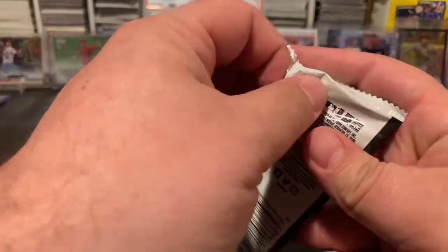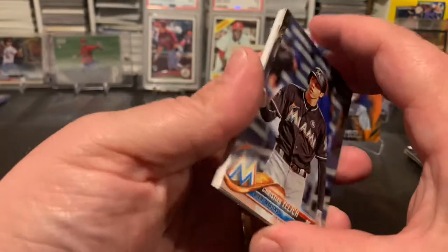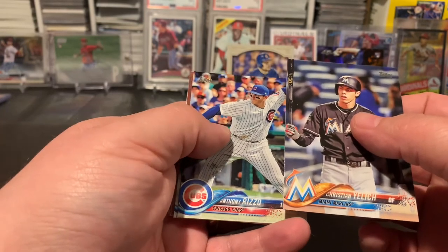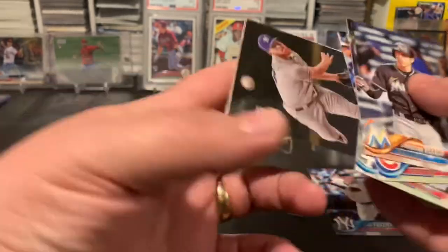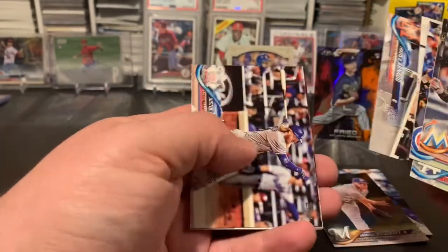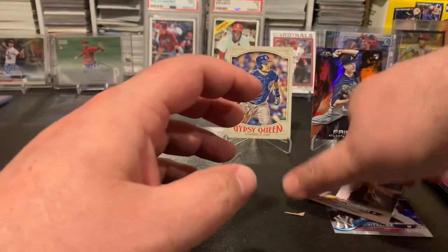All right, last pack, and then we'll see what graded cards we got — I want to say Brooks Robinson is the chase card this month, I don't totally remember. I believe I saw that Yelich, Rizzo, Kershaw, there's a nice Clint Frazier, a Woodruff rookie, got a Benintendi insert, Justin Turner, Matt Barnes, and CC Sabathia. So a couple more rookie cards out of that stack — not too bad.